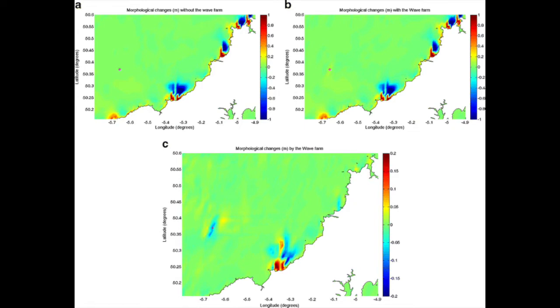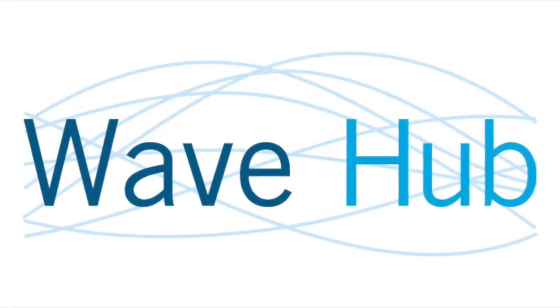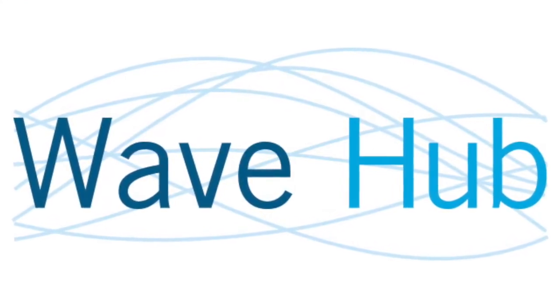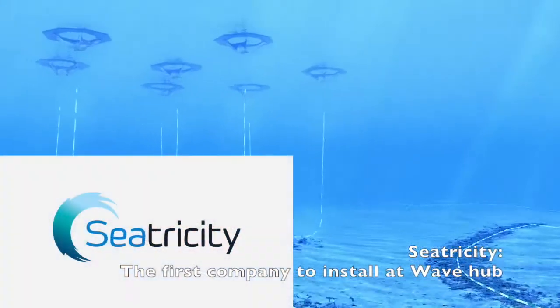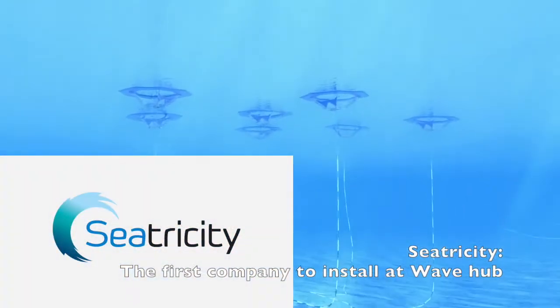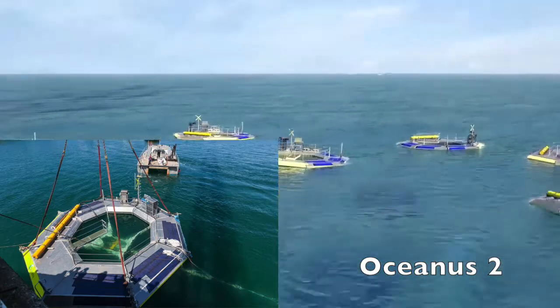However, long-term use of wave farms will significantly change coastal morphology. A leader in WEC research is Wave Hub, a wave farm built specifically for the purpose of testing new technologies. Established in 2010 and located off the coast of Cornwall, England, the site tests four different kinds of WECs and has the capacity to generate 20 megawatts of power.